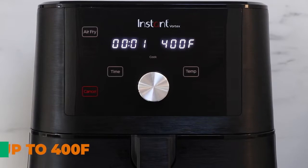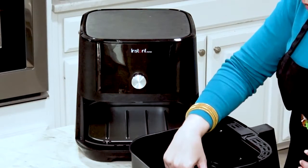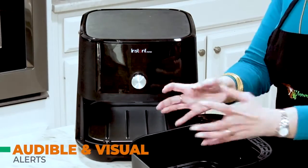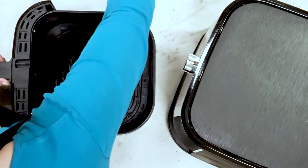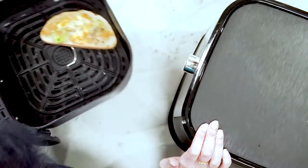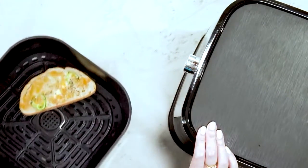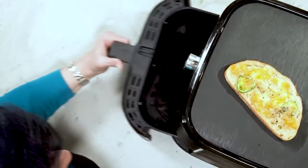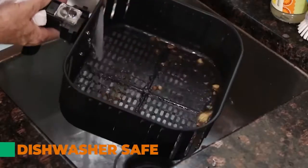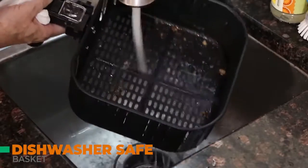This air fryer provides an audible and visual alert when it needs to be preheated and it's time to put the food in the basket, and another alert at the halfway point so that you can turn or shake the food as required to ensure it's evenly browned. The basket is dishwasher safe, so you can clean it easily.